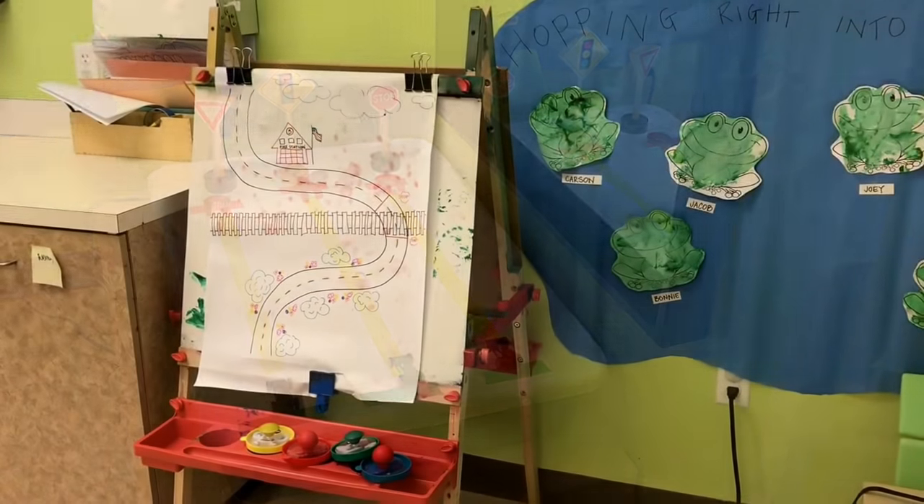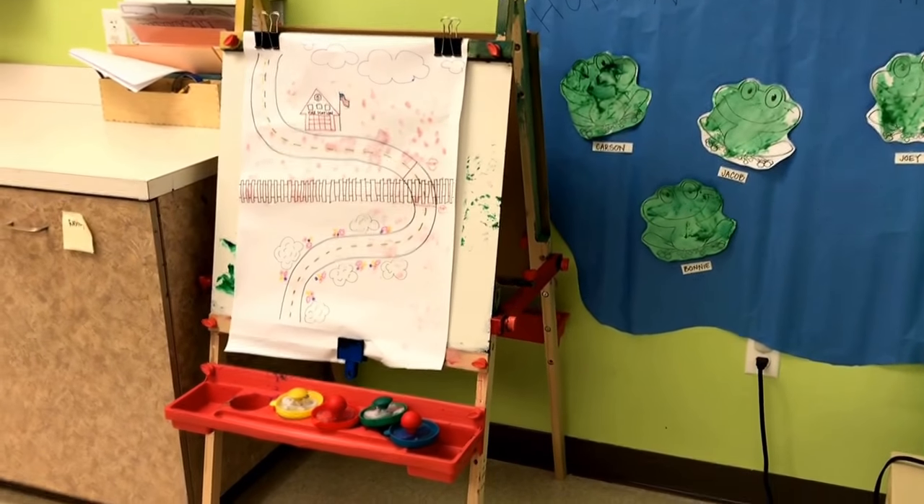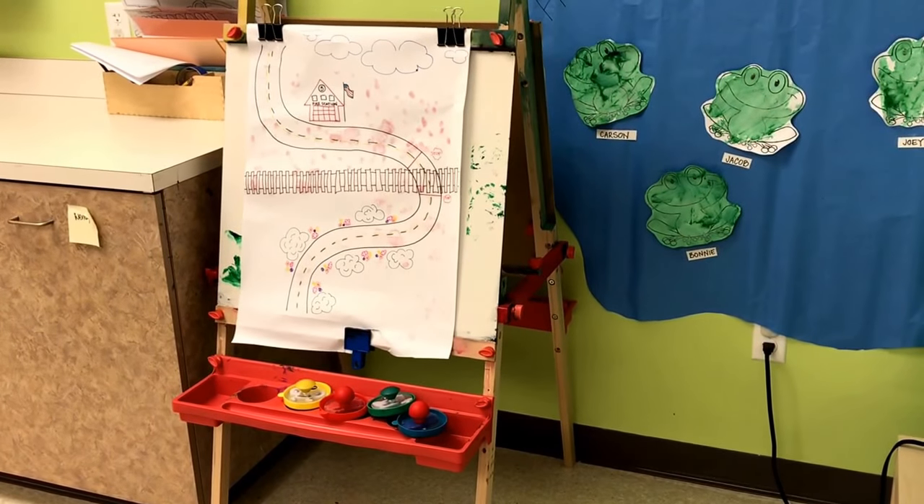Our easel has a road and train track on a piece of paper, and the children will be using transportation stamps to stamp their way around.